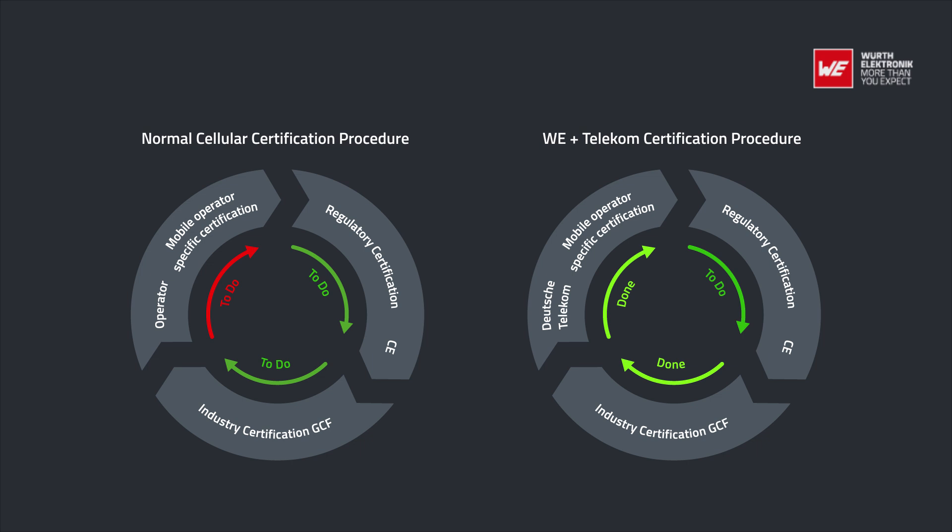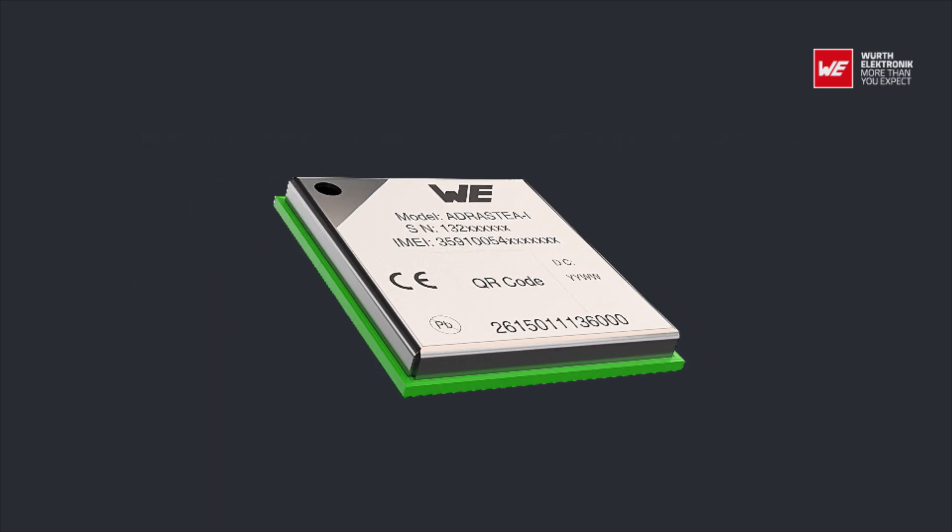Operator approvals are not needed whenever the Deutsche Telekom IoT connectivity SIM card is used. For all other operators, the module offers the industry-specific certification GCF already. Out-of-the-box cloud connectivity is available to Microsoft Azure IoT Central and Amazon Web Services.